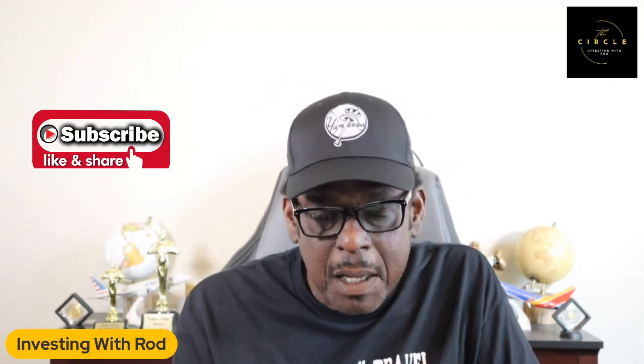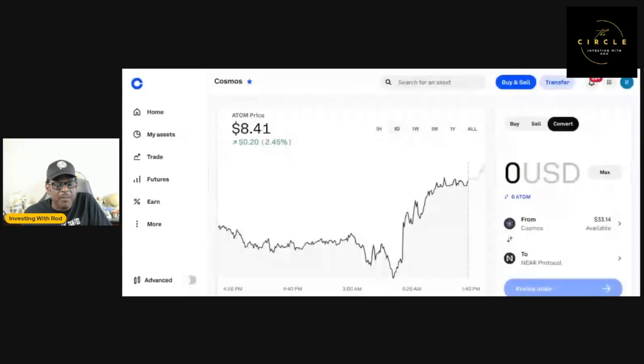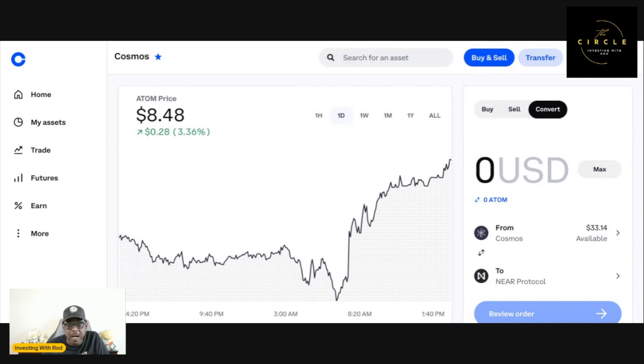Before I get going, make sure if you haven't already done so, hit that subscribe button. Hit that thumbs up, hit that like button. What I'm doing right now is sharing my screen of Coinbase, and also share this out — share the channel out, share the video out. You never know who could be looking for information like this.